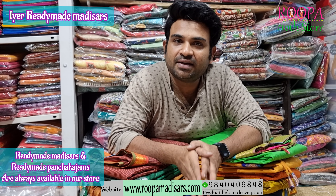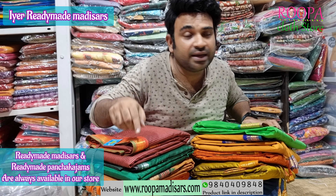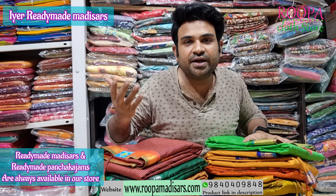Namaskaram! Hello all! Welcome to Roopa Cloth Store. In today's episode I am going to show some higher style readymade madisar saris. These are available readymade madisars today in our store.